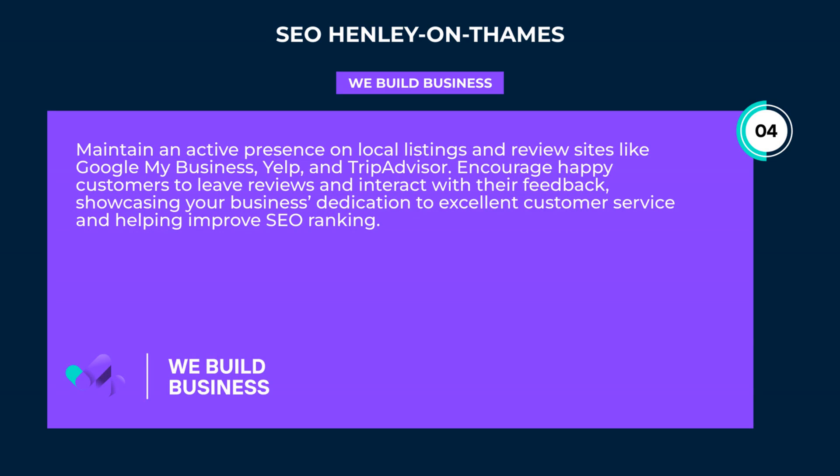Maintain an active presence on local listings and review sites like Google My Business, Yelp, and TripAdvisor. Encourage happy customers to leave reviews and interact with their feedback, showcasing your business dedication to excellent customer service and helping improve SEO ranking.